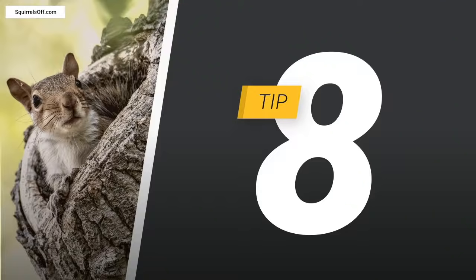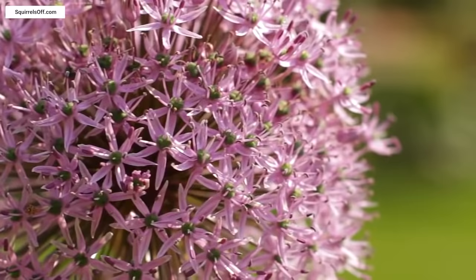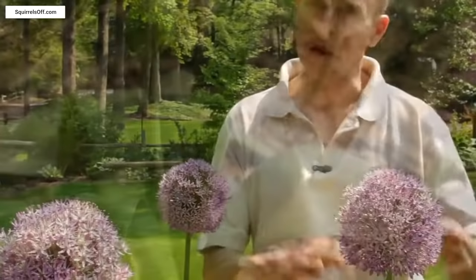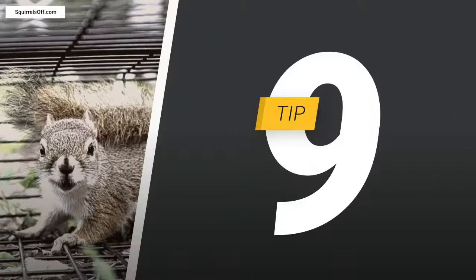Number eight: plant flowers squirrels hate. Squirrels dislike the flavor of certain flowers such as allium, hyacinth, and snowdrops. Daffodils also contain a toxin that renders them inedible to all mammals, making them another type of deterrent. Planting these bulbs in the springtime serves as a deterrent in the future once they grow and bloom.